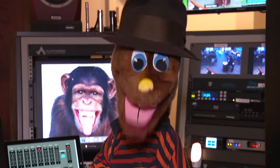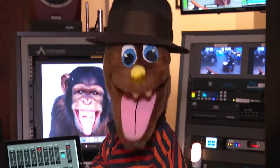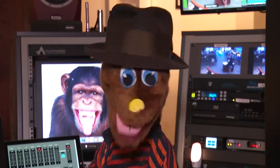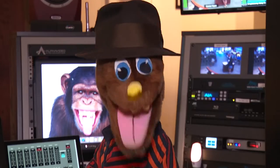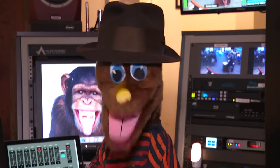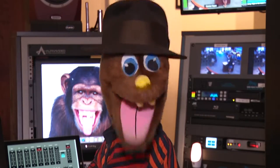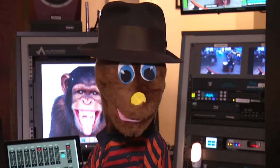Hello there, everyone. Wordy Wolf here for another exciting edition of Out of the Hat, the segment where I, Wordy Wolf, put names of city employees into my hat. I draw their name — one name — out of the hat, and then we ambush interview them to see what they are doing on their job.